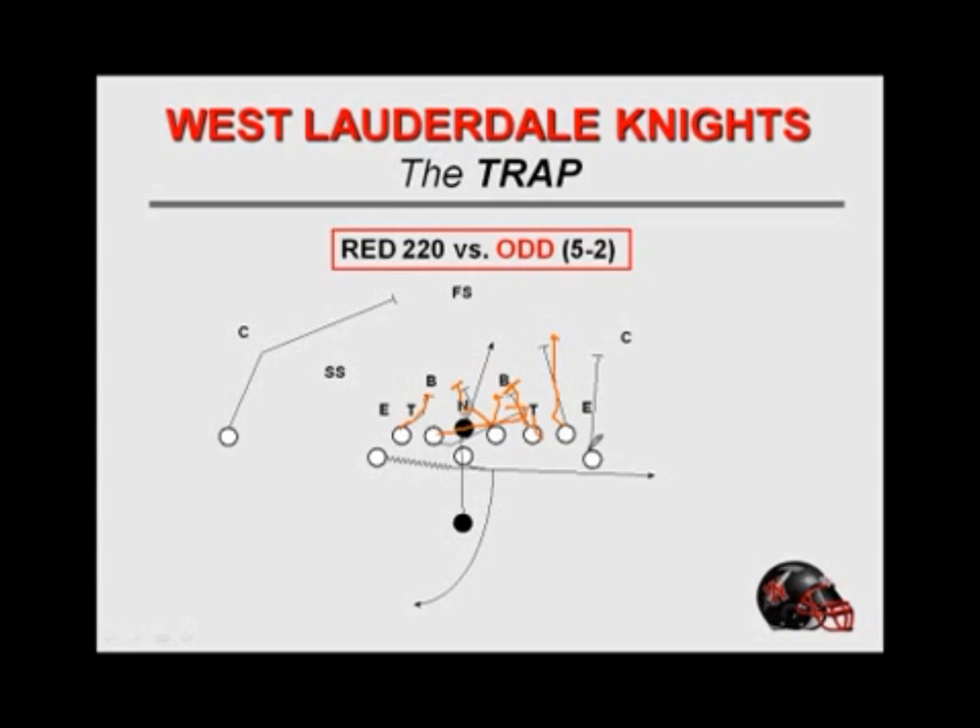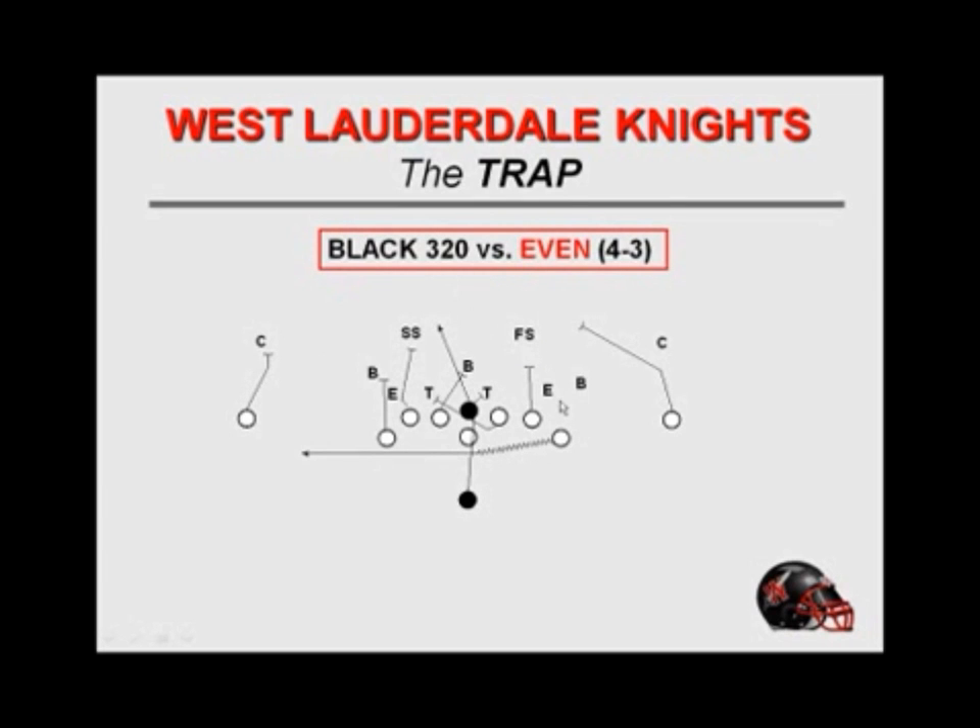The wingback is simply going to release downfield. Very seldom will we block that corner in, but that corner a lot of times will squeeze — we can cut him off. So we've got two guys working downfield to cut off the corner and the safety. The ball will be snapped inside the foot since he's not getting the football, and our fullback runs midline. Once the handoff's made, the quarterback is going to take a waggle track. This is a base play for us — we run this outside of the jet and probably run the trap more than anything else we run. This is our black formation — double wing without a tight end — and this will be 320: three is the left, 20 is our fullback series in the zero hole.